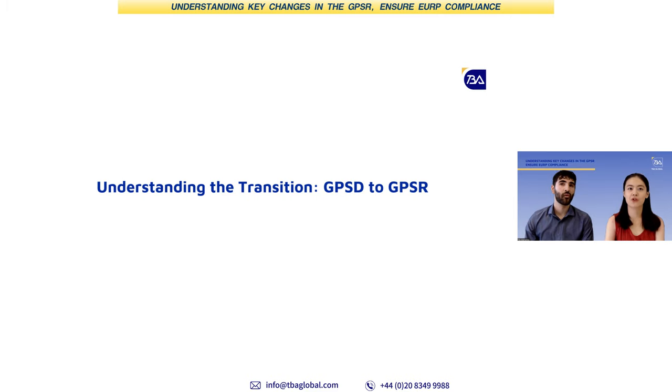GPSR stands for General Product Safety Regulation and it will eventually replace the EU regulations on the original GPSD, which is the General Product Safety Directive. What is the major difference between the old regulation GPSD and the new GPSR?